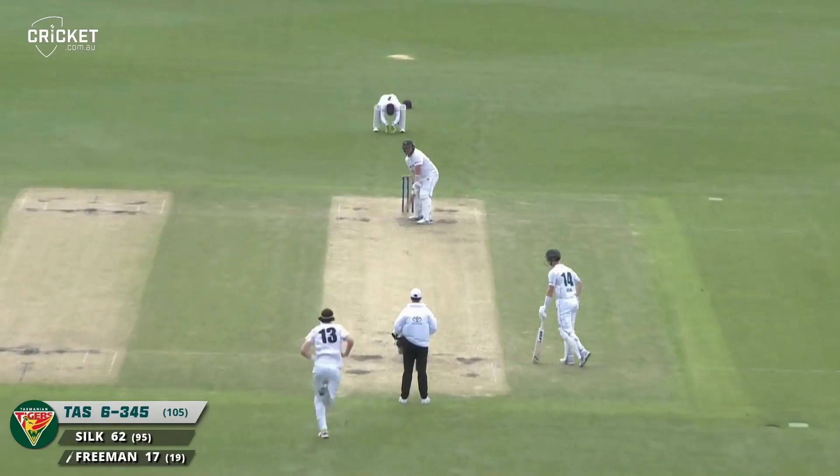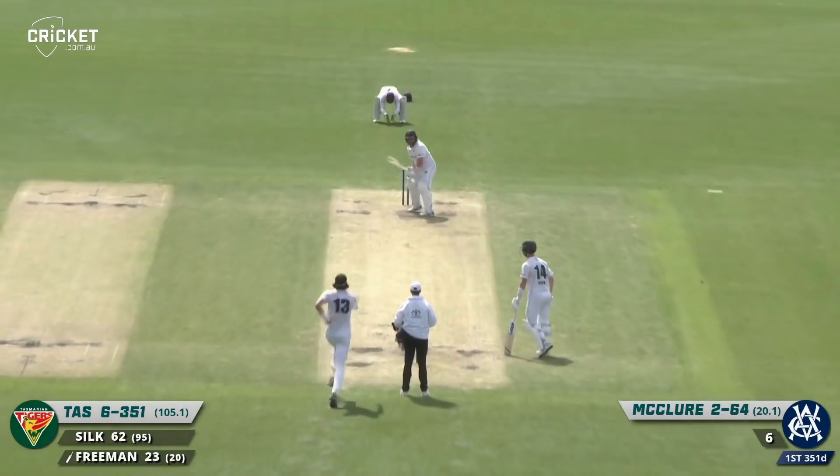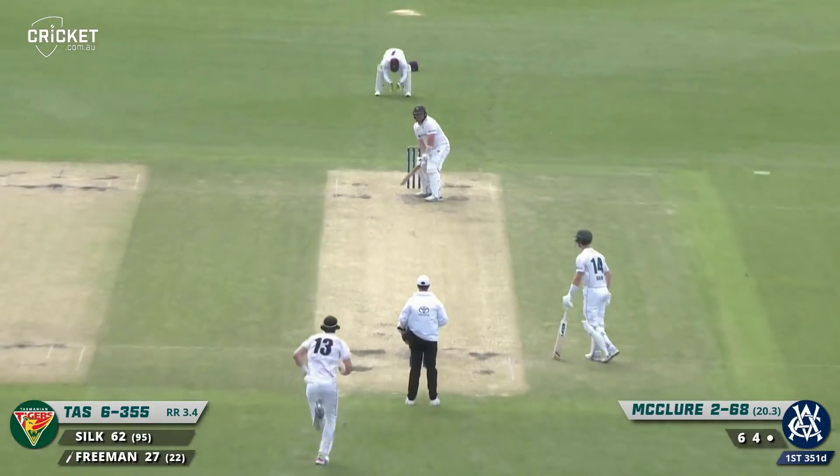Freeman steps across his stumps and then thwacks the new ball across the fence for six. This time he goes straight — bang — it's powerfully hit, straight back over the bowler. We'll get Rick Finlay to double-check those stats.